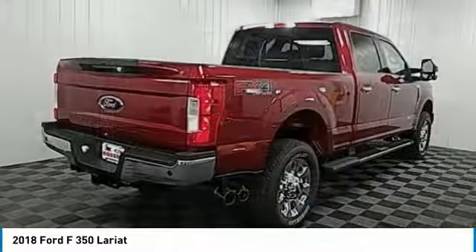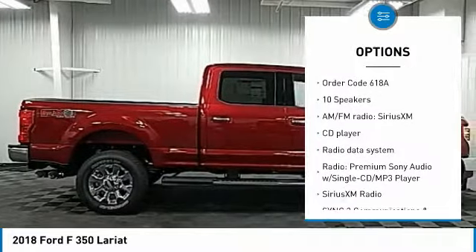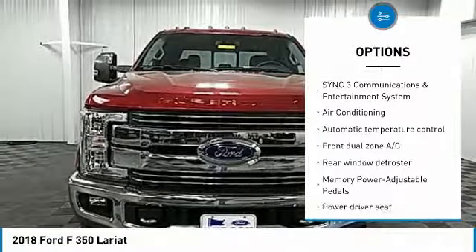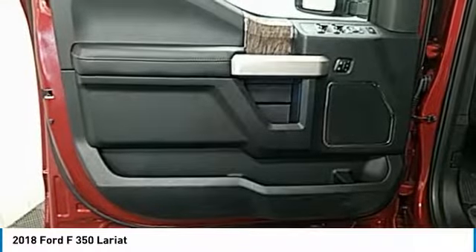Here are some of this vehicle's great options: remote engine start, traction control, power passenger seat, leather-wrapped steering wheel, air conditioning, dual airbags, power steering, four-wheel disc brakes, voice-activated navigation system, fog lights.